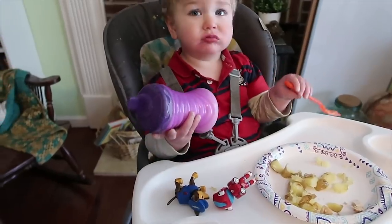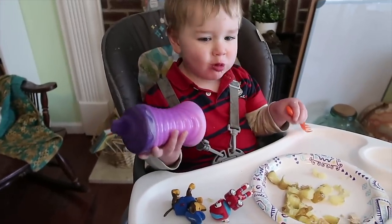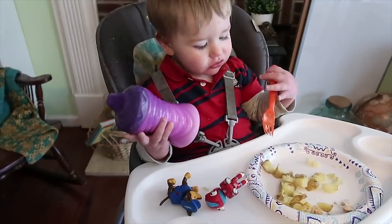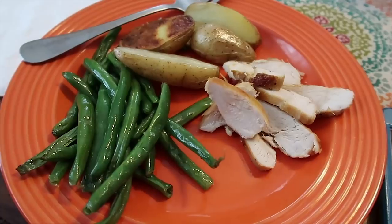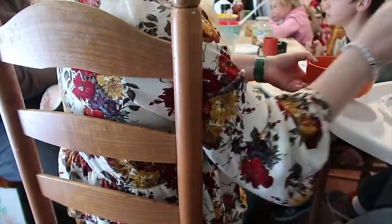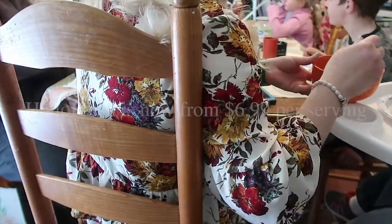Got your yummy potatoes? No potatoes — just eating something that looks like potatoes. Okay, here's Mama's plate. HelloFresh is now from $6.99 per serving.